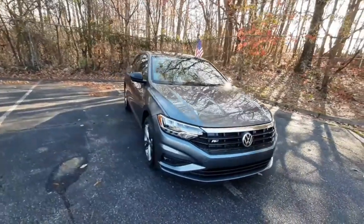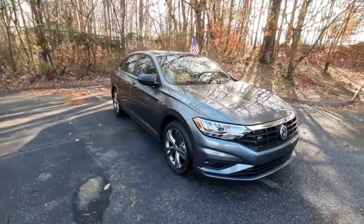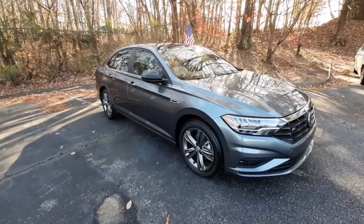Hello, my name is Amanda from Browns Volkswagen Dealership in Midlothian, and this is the 2020 Jetta R-Line.